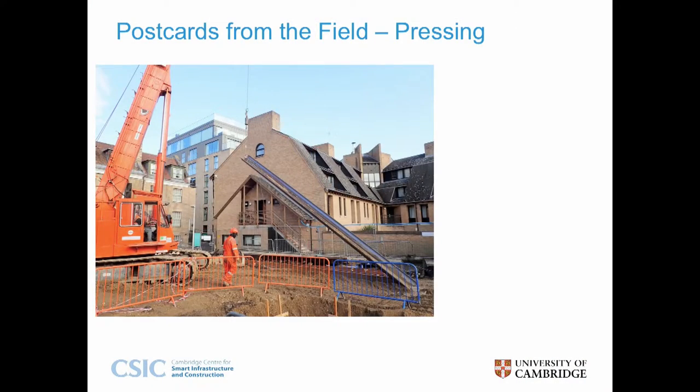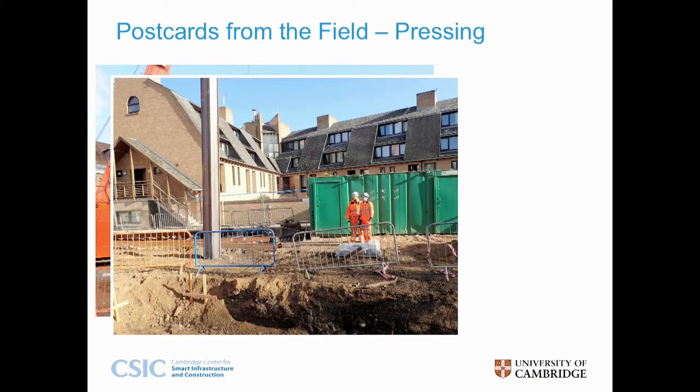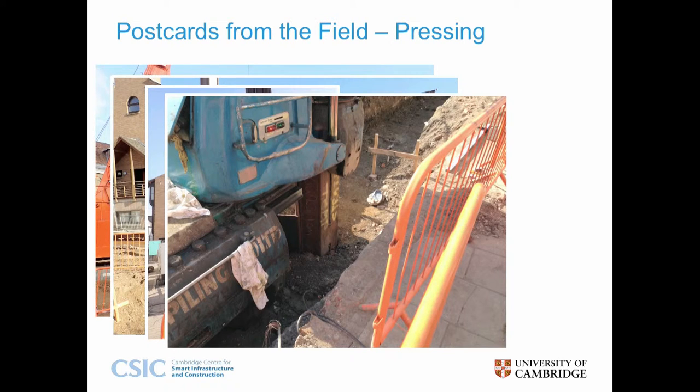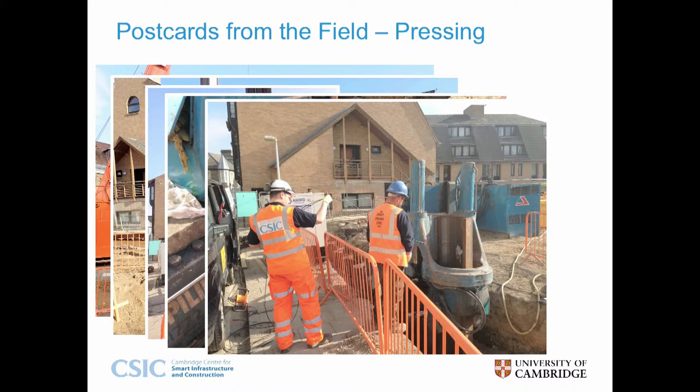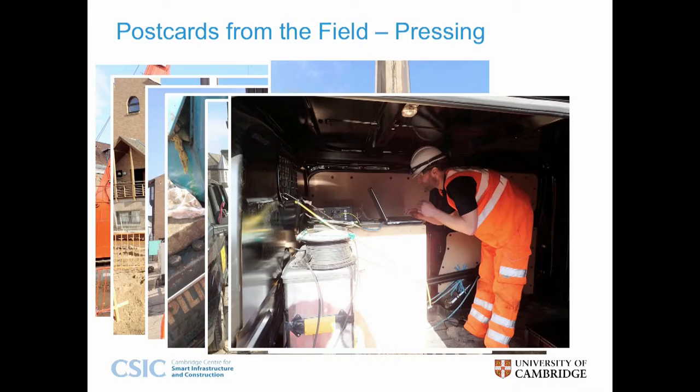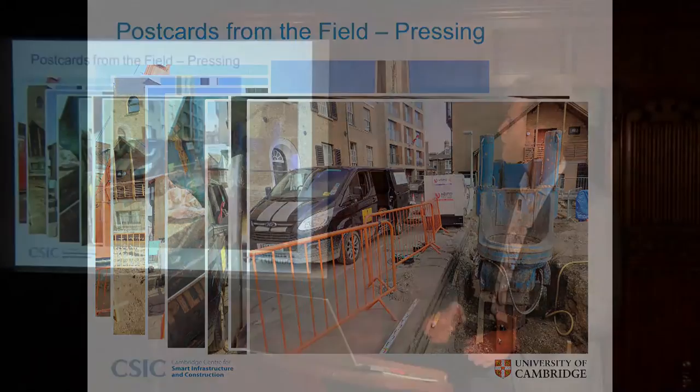The pressing process is superbly efficient — the contractor pressed a maximum of 18 piles in a short day shift. The geology suited installation by surging, where the piles are repeatedly pressed in and out, and it takes less than 20 minutes. The Giken is remarkably silent, as you'll see in this short film.